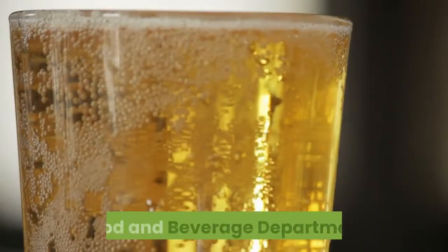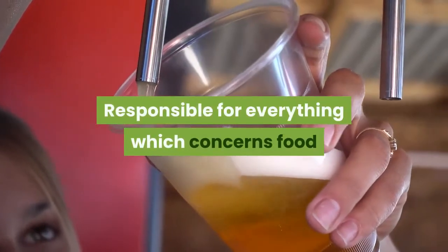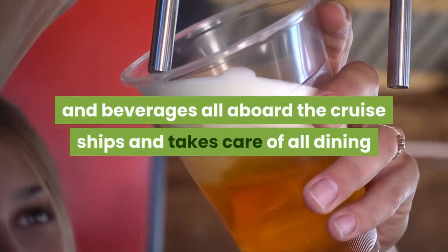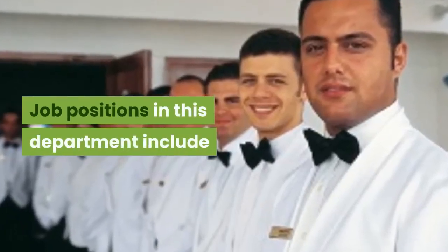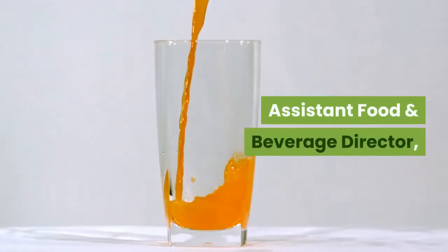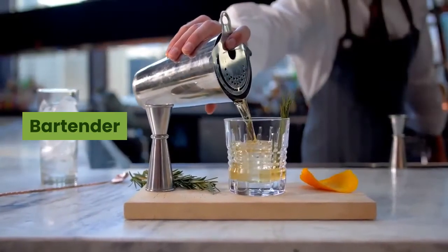Food and Beverage Department. Responsible for everything which concerns food and beverages aboard the cruise ships, and takes care of all dining and wining requirements of the passengers. Job positions in this department include: Food and Beverage Director, Assistant Food and Beverage Director, Restaurant Manager, Head Waiter, Bartender, and Steward/Stewardess.